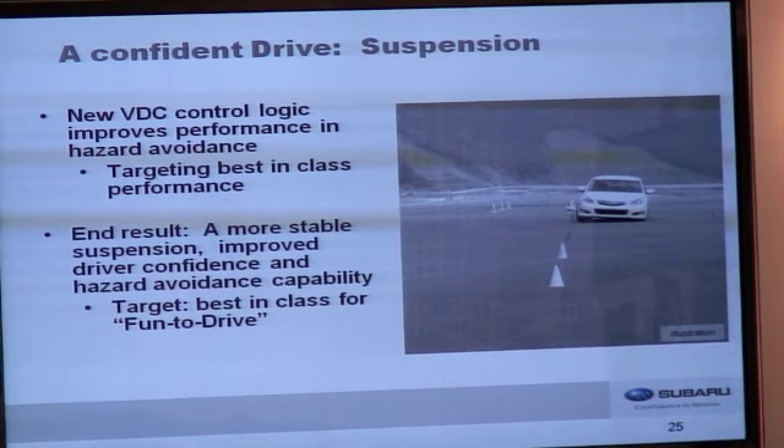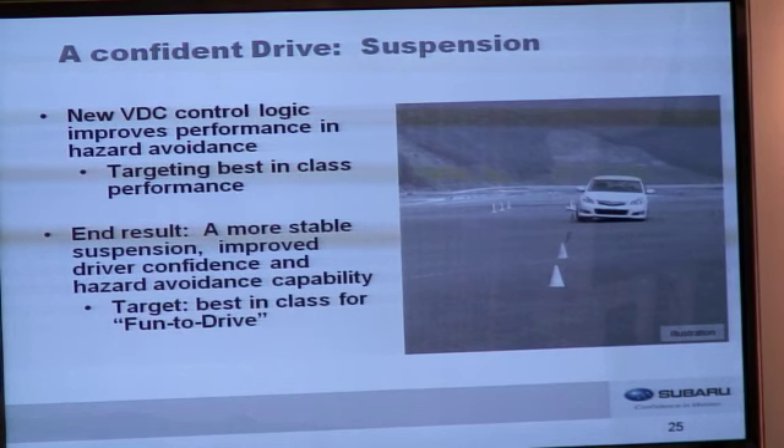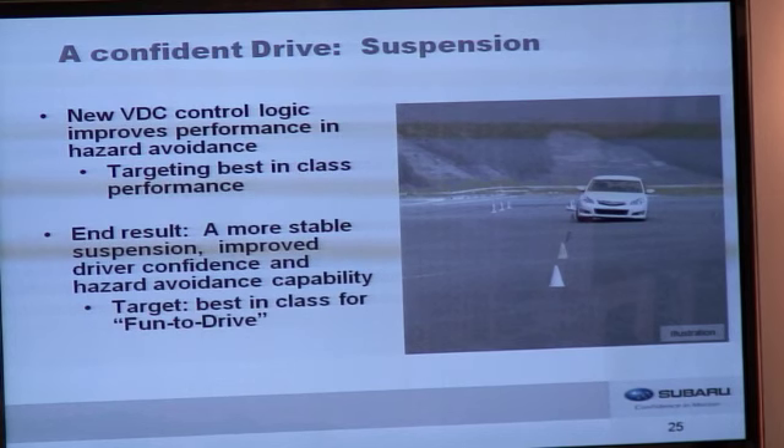We've improved the control logic in the VDC system. The new system improves performance in hazard avoidance situations — it doesn't intervene sooner, but when it responds, it's quicker to act. The result is what we believe is best-in-class hazard avoidance performance. The end result of all of our improvements to the suspension is a more stable suspension, improved driver confidence, and hazard performance capability. Our overall target for this car has been best-in-class fun to drive.